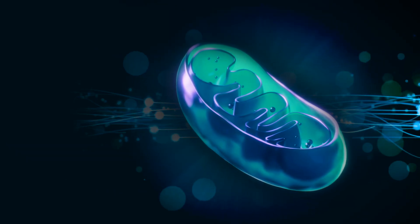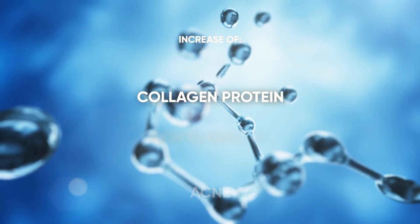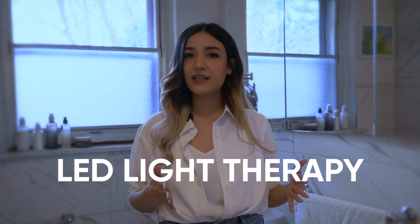But what does improved cellular performance actually do? Well, a lot. When it comes to your skin, enhancing your cells' repair process can mean everything from the reduction of wrinkles, inflammation, hyperpigmentation, and even acne, to increased collagen production and improved skin elasticity. Now, astute listeners might have noticed that we originally said red light, and then we switched to LED light therapy.